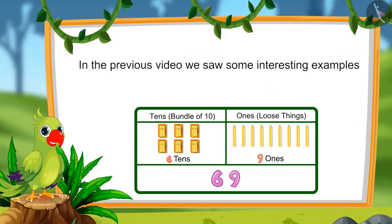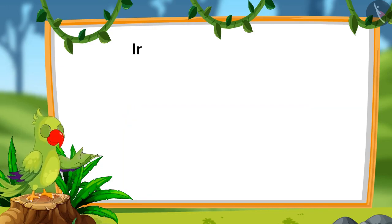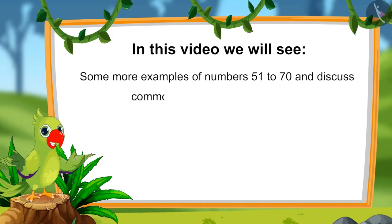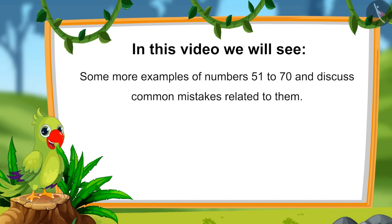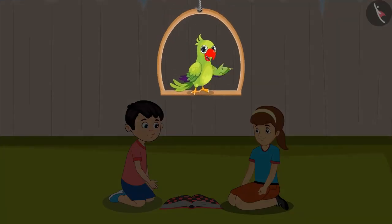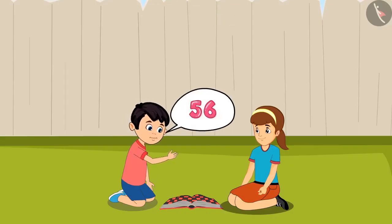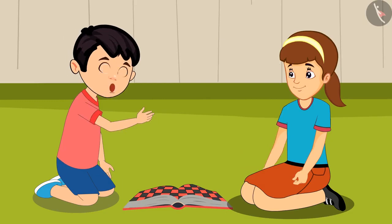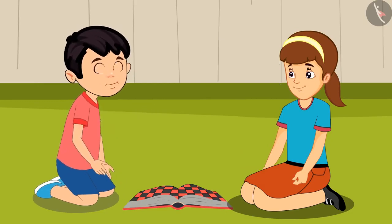In this video, we will see more examples related to those numbers and discuss common mistakes to avoid. Today, Jhotu and Artie are playing a game together. At the end, they are figuring out who got a higher score. Jhotu says: I have scored 56. Artie, what is your score? Artie replies: I have scored 65 points. Jhotu says: this means our scores are the same, both of us have won! No, Jhotu, I have scored more than you.